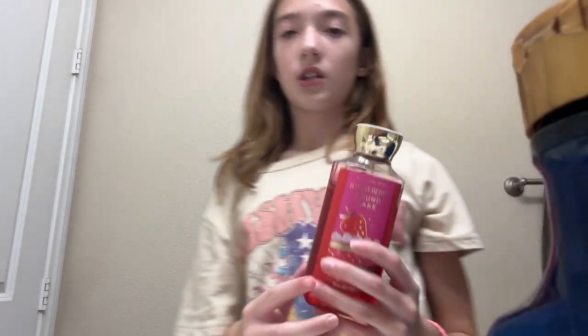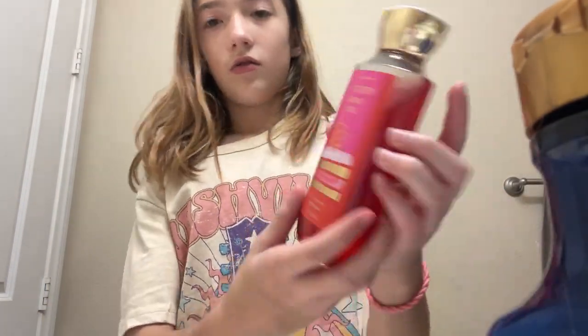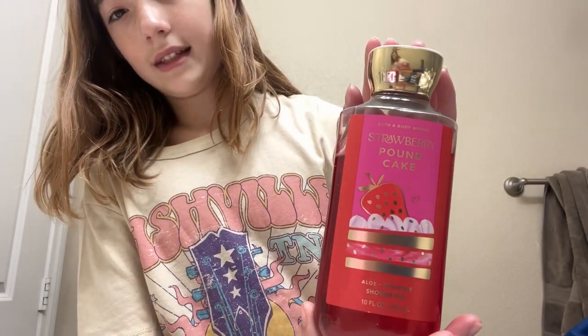Also guys, you should get this body wash — it's really good. Strawberry pound cake. It's really good, I really like this one.